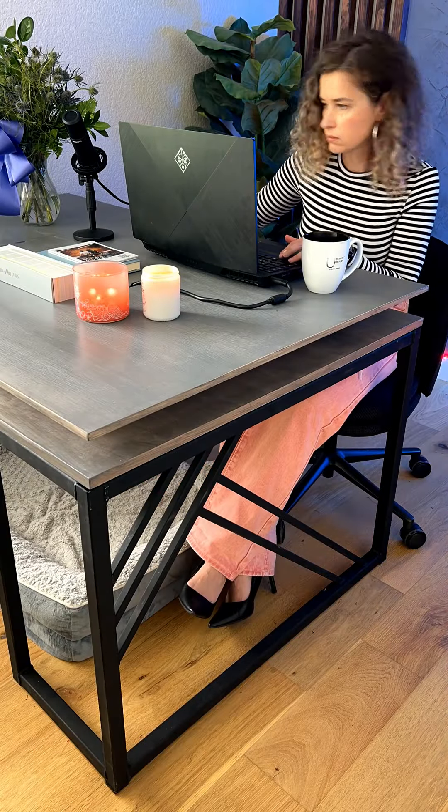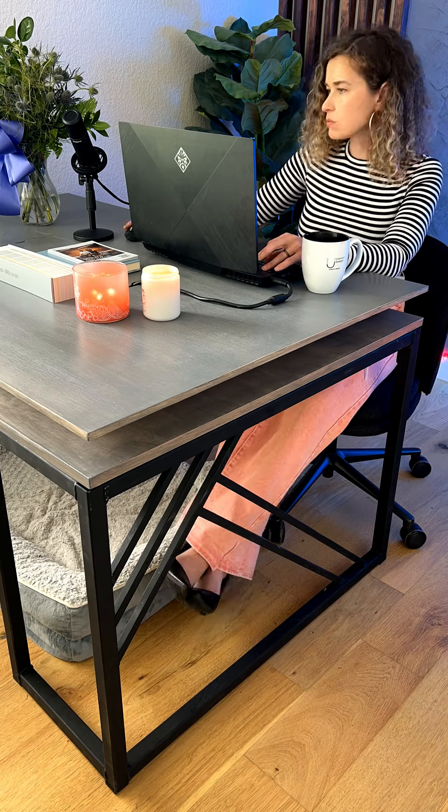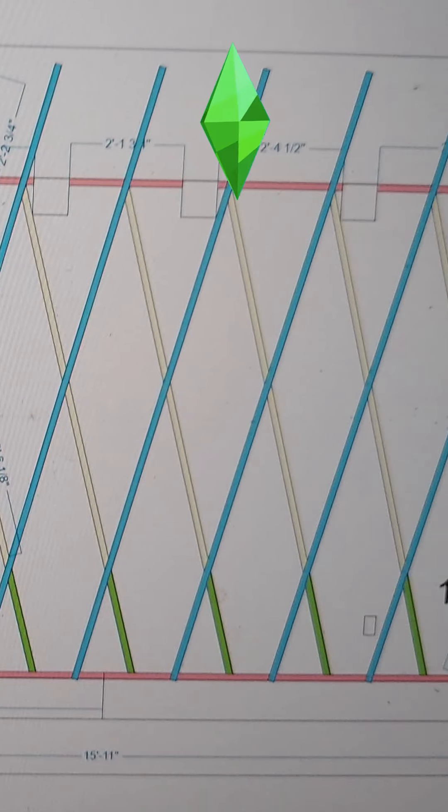Alright, let's show how we made this bad boy happen. First up, design time, everyone. Here we are in the design phase. Just look at Katya, totally in her element. Diamond wall — what a brilliant idea.